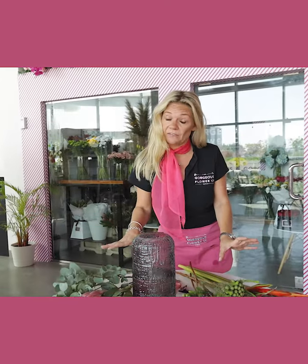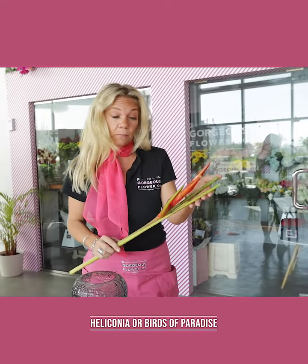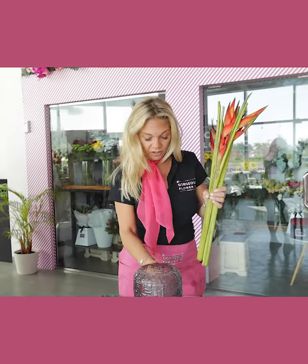We've got a really lovely tropical bouquet for you this week. We have some fantastic heliconia, or birds of paradise, which we're going to first put into our arrangement. Don't forget your flower food, and you're going to need a big pair of secateurs to cut a couple of centimeters off the end of every stem.